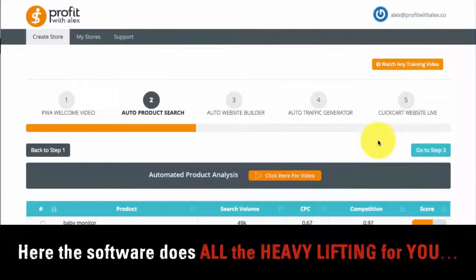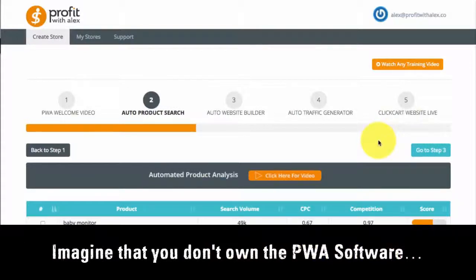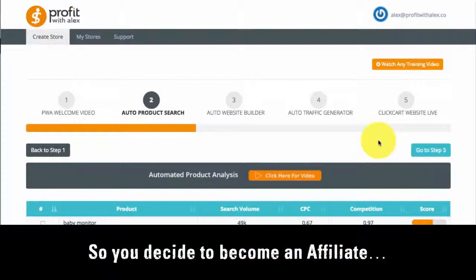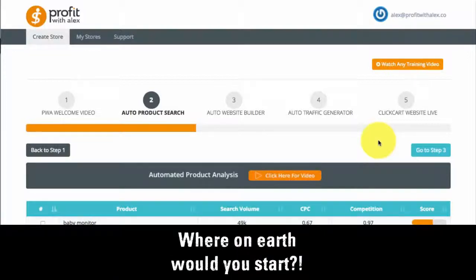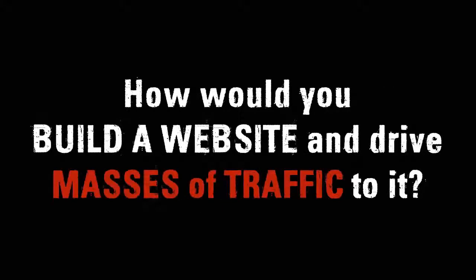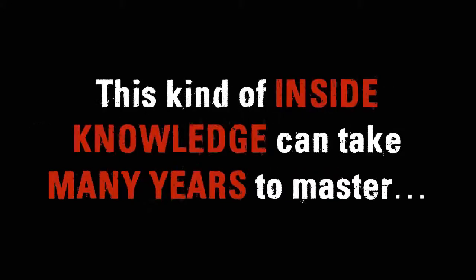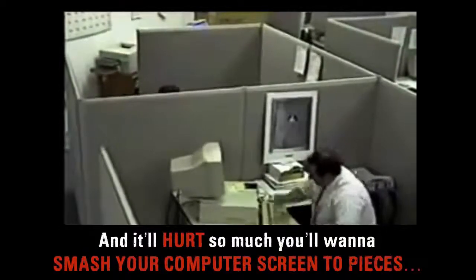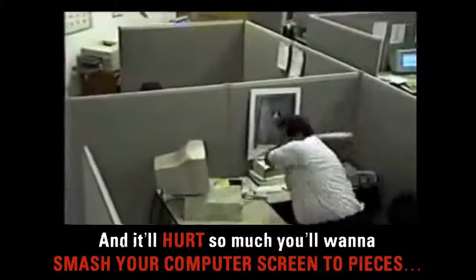Here, the software does all the heavy lifting for you. Imagine that you don't own the PWA software but you want a slice of the $136 billion Amazon pie, so you decide to become an affiliate. Where on earth would you start? How would you know which products are the easiest to sell? How would you build a website and drive masses of traffic to it? This kind of inside knowledge can take many years to master. I first tried to make money online way back in 2007. I promise you — you will fail over and over again, and it'll hurt you so much you'll want to smash your computer screen to pieces.